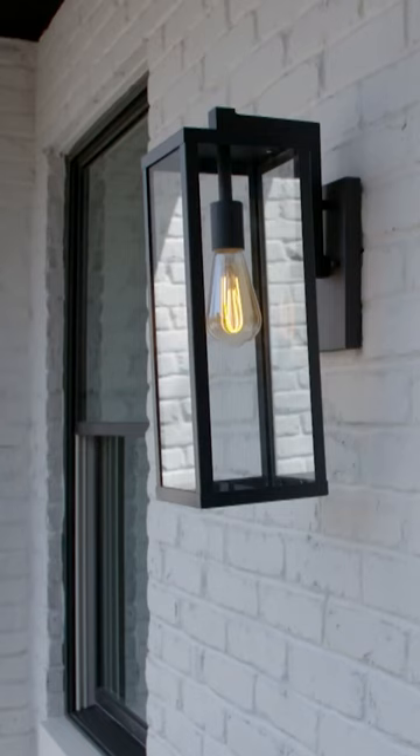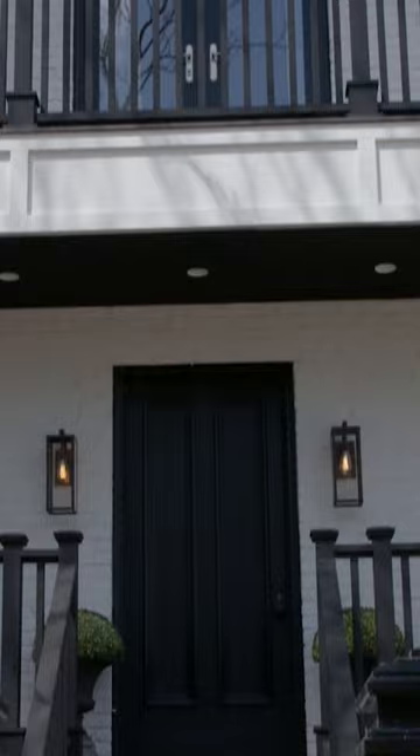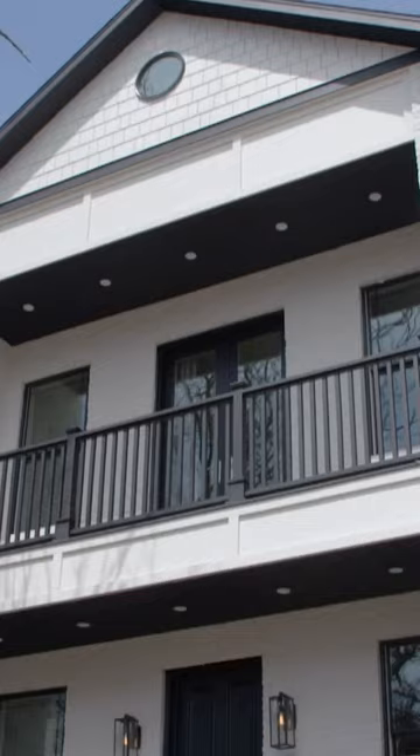Now the front facade has so much charm. With the white paint and the black accents, the two front porches, the beautiful front door, the columns, and my new A-frame, it really is a stately home. Amazing. Wow.